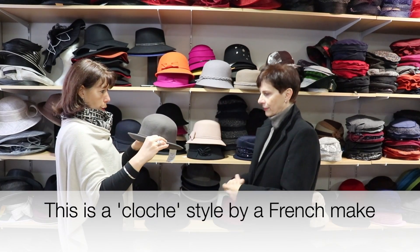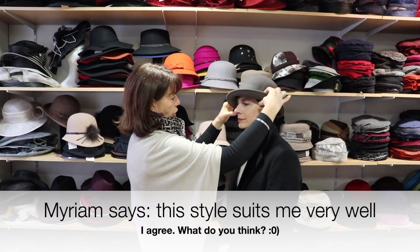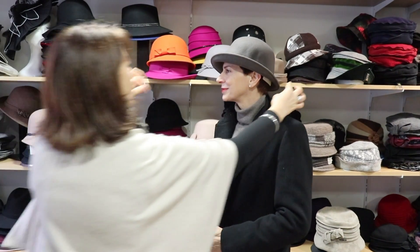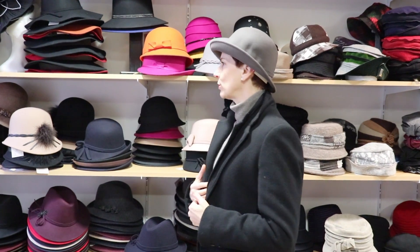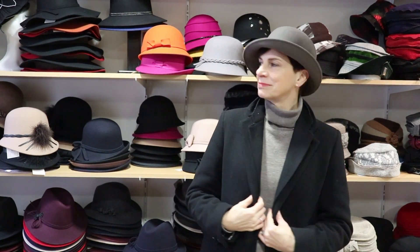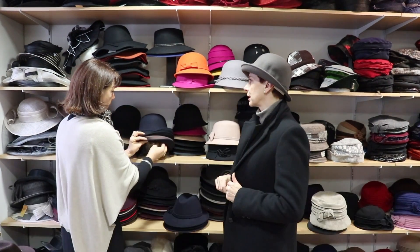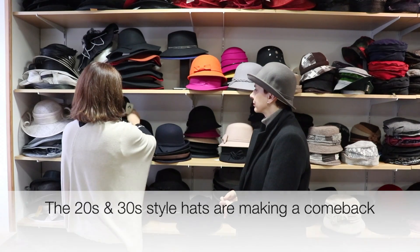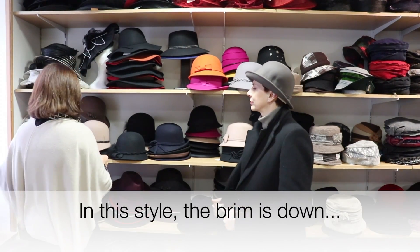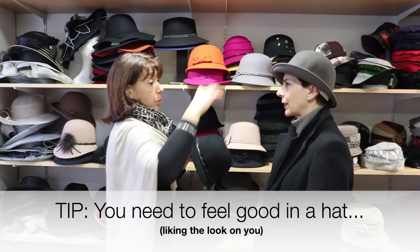Here we are with a cloche hat of French manufacture. I think this is a shape that will suit you very well. You can also lower it a little in the back of the neck so it sits less high. You can tuck the ears inside. Oh, what is this? It's very chic! The cloches are very fashionable right now — the 1920s and 30s styles are very trendy. This one has lowered brims. You should feel good in a hat; otherwise you won't wear it.